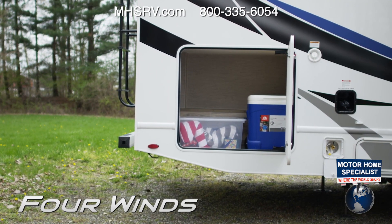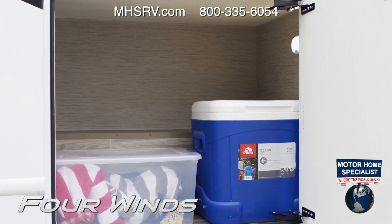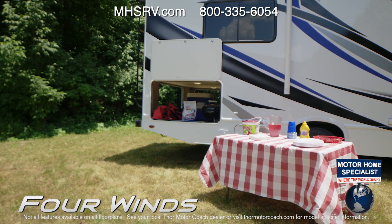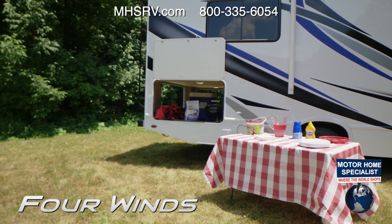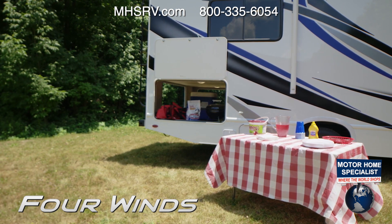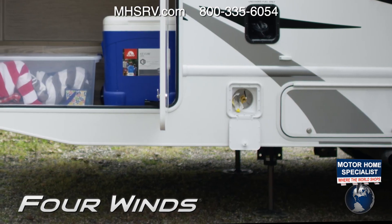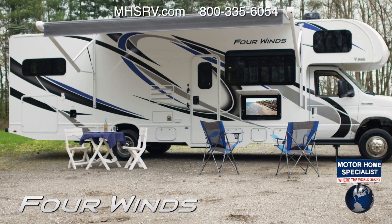The Four Winds has all the large storage bays you need for packing everything you could ever want to bring along for an extended stay at the lake. On some models you have this mega storage compartment — three doors to access all your gear. This portable table makes setting up for the perfect tailgate easy, and you have an exterior propane connection to grill up enough for hungry fans.